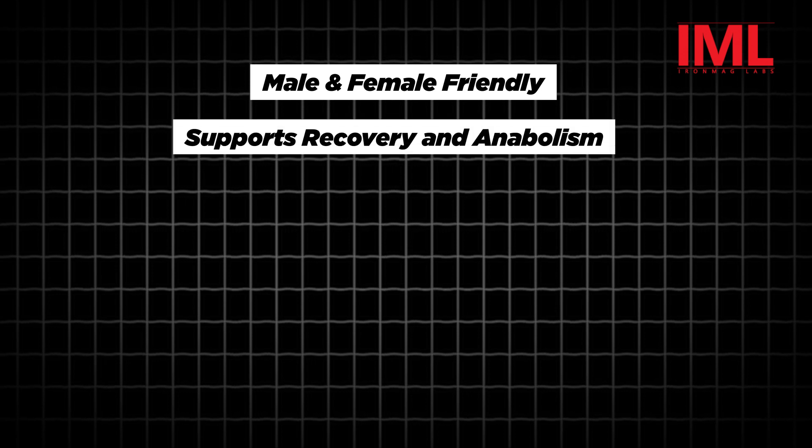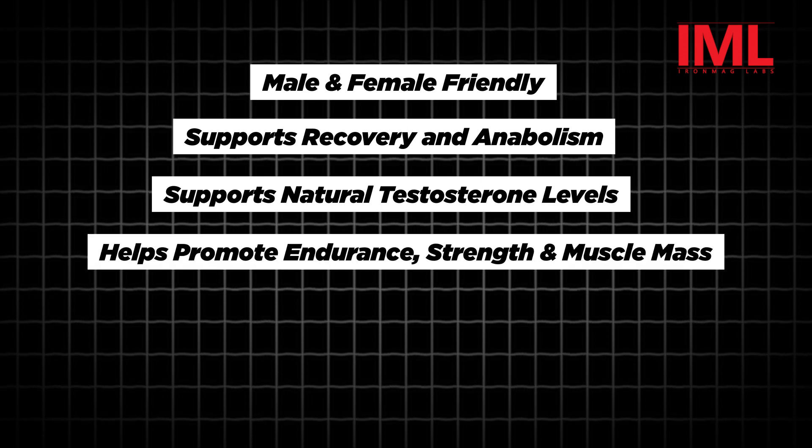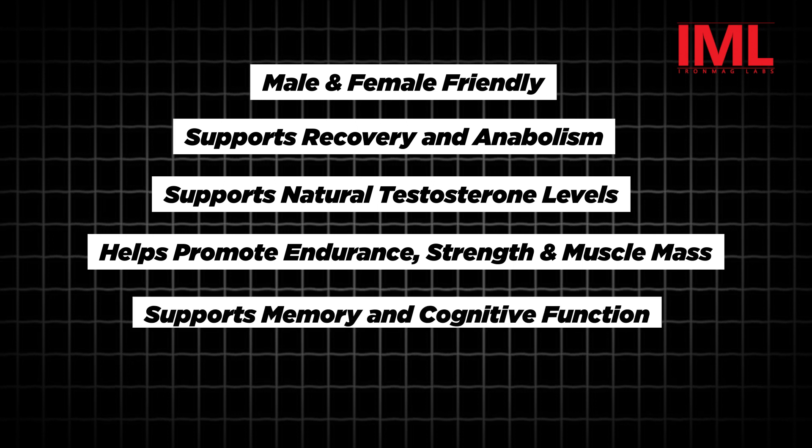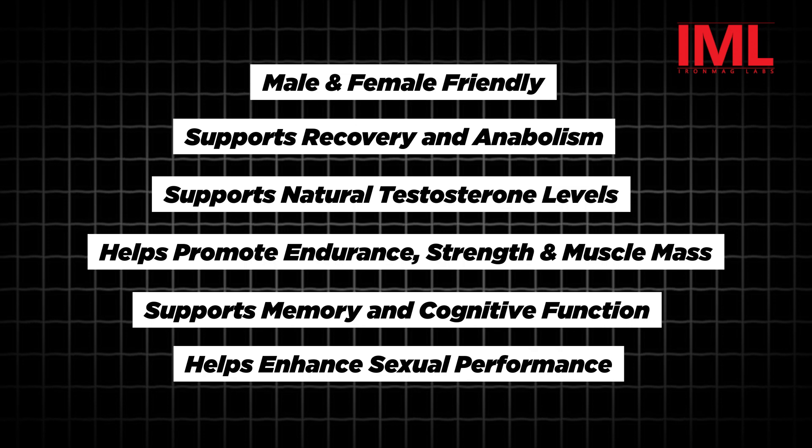This is a male and female friendly recovery and anabolic growth complex. It's aimed to support natural testosterone levels. It promotes endurance, strength, and muscle mass, memory, and cognitive function, and of course, enhances sexual performance.